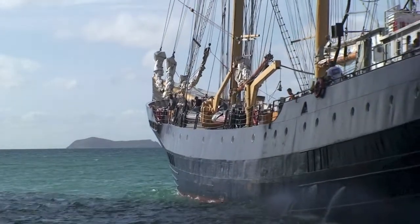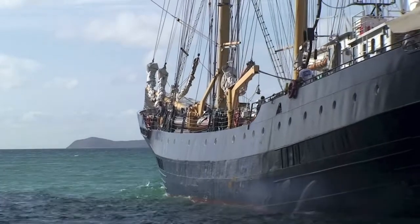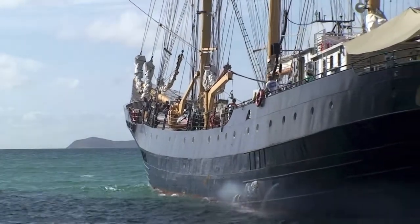Many ships met their fate in these tropical waters, making this location ideal for future underwater archaeologists.